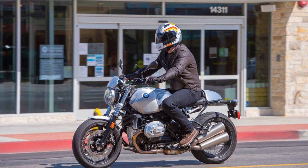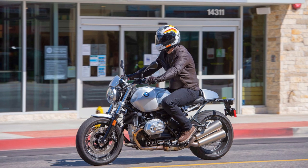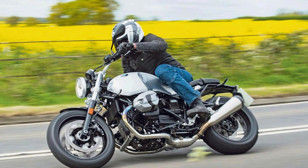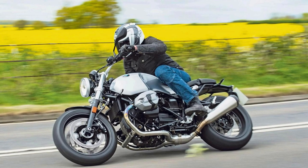Whether you're a motorcycle enthusiast or just someone looking for a seriously cool ride, the 2023 BMW R9T has got your back. And with this, we've reached the end of this video. If you found it helpful, make sure to like it and subscribe to the channel for future upcoming videos.